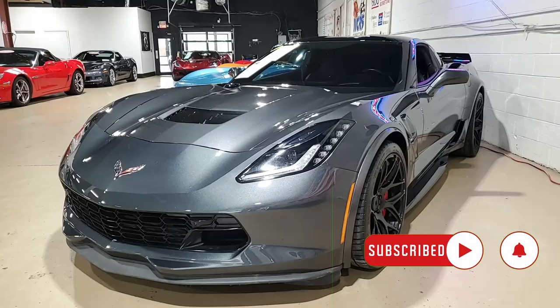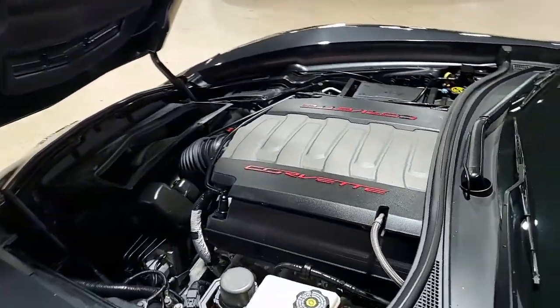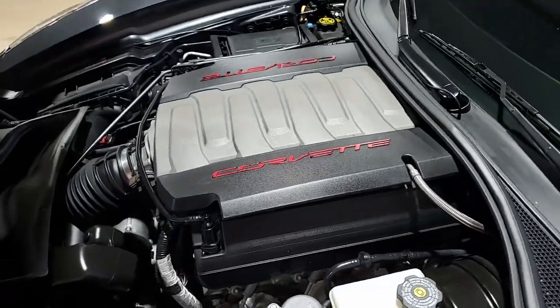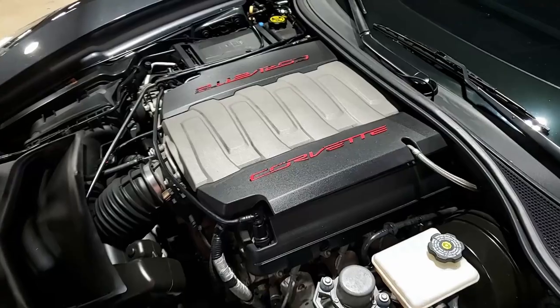This is Watkins Glen Gray on the exterior. It has the jet black interior, and it also has a glass top. Under the hood, a 460 horsepower LT1 engine and eight-speed automatic transmission.